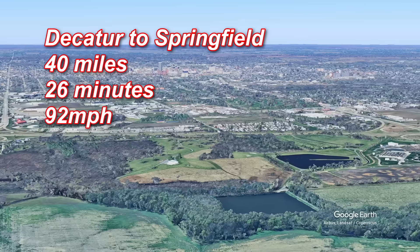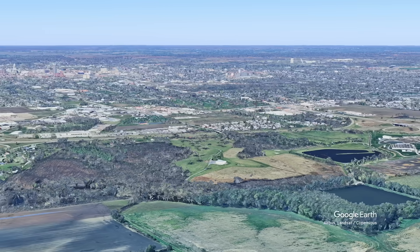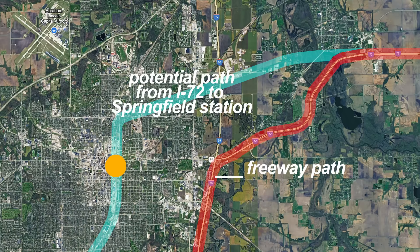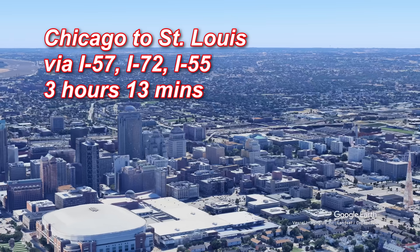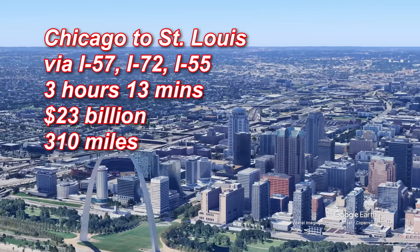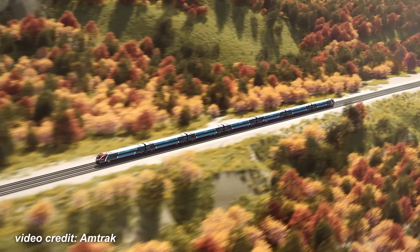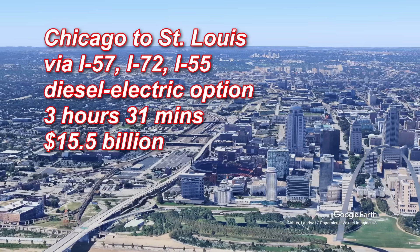A word on station worthiness: for Springfield I have the station located next to the Interstate, 3 miles east of downtown and the current station, which would be more desirable. However, there are opportunities to connect the two routings, making the Interstate option more useful in a real-world route choice. Continuing on, the routing to St. Louis is the same as the Interstate 55 option, somehow resulting in the same time and cost despite being 10 miles longer — making it the better option given its ability to serve an extra 150,000 people. If we ran this as a 125 mile per hour diesel-electric, end-to-end time would be 18 minutes slower and about 30% cheaper at $15.5 billion.